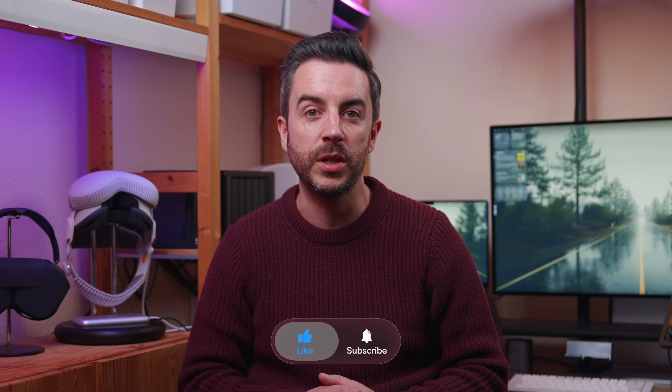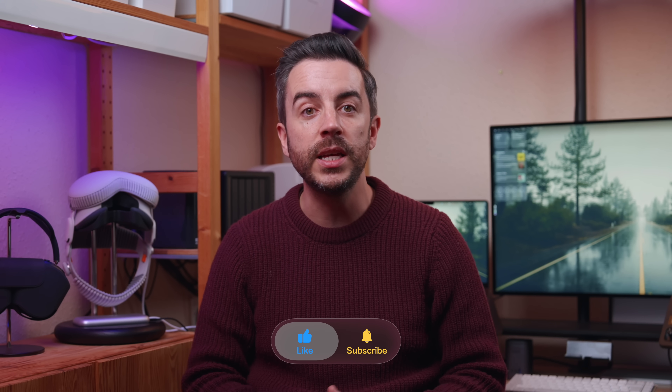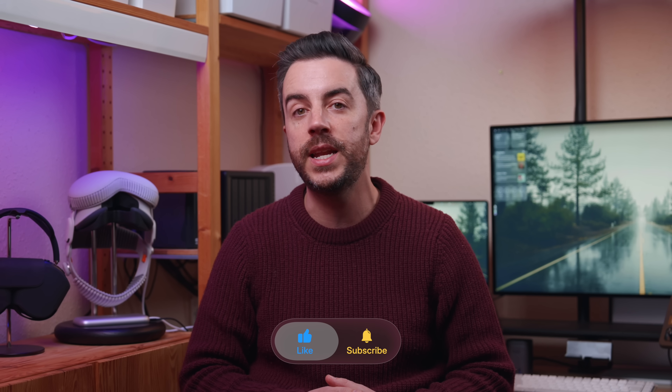So there you go — that's 13 frustrations for the iPhone and how to fix them. Combine that with the 13 from the previous video and that's 26 frustrations fixed in total. Anything I should have included? Drop me a comment and let me know. And if you found this video useful, do please consider leaving a like and subscribing to my channel for more content like this in the future. See you on the next video.